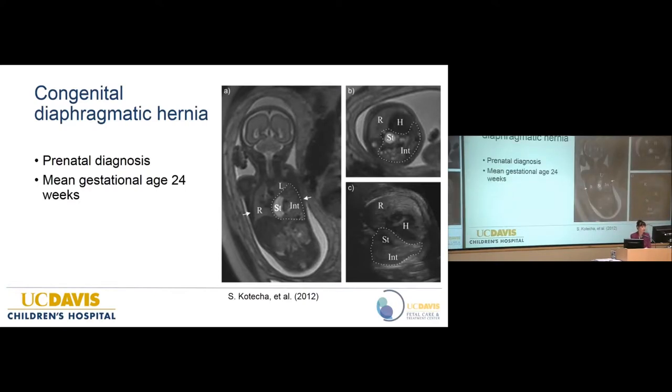It's primarily a prenatal diagnosis. The published mean gestational age of diagnosis is about 24 weeks of gestation. However, sonographic techniques have been improving greatly, and this diagnosis is being made earlier and earlier, especially at fetal centers. Figures A and B are MRI images of a baby with CDH at about 26 weeks gestational age — the intestine and stomach are both up in the chest with a small hypoplastic left lung visible. Figure C is an ultrasound image at the same time; typically the stomach bubble and intestine are at the same level as the four-chamber view of the heart, and that's how we make the diagnosis.